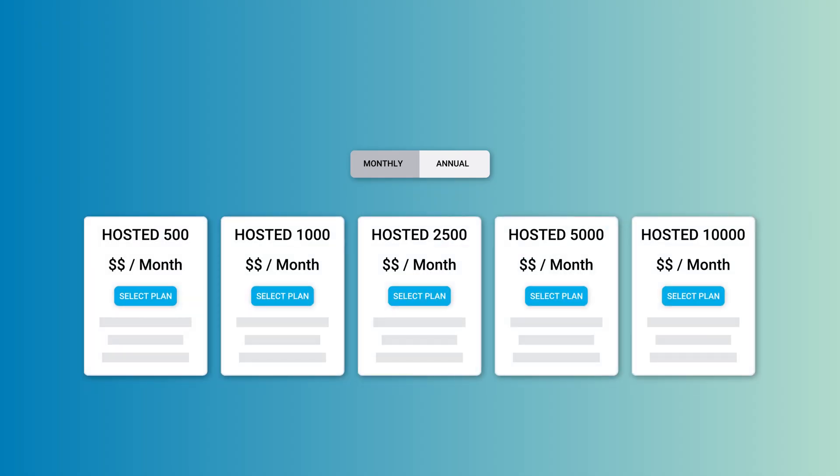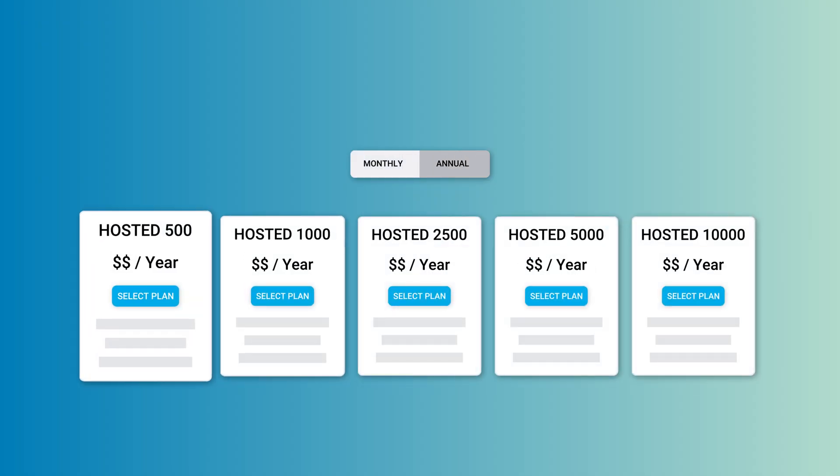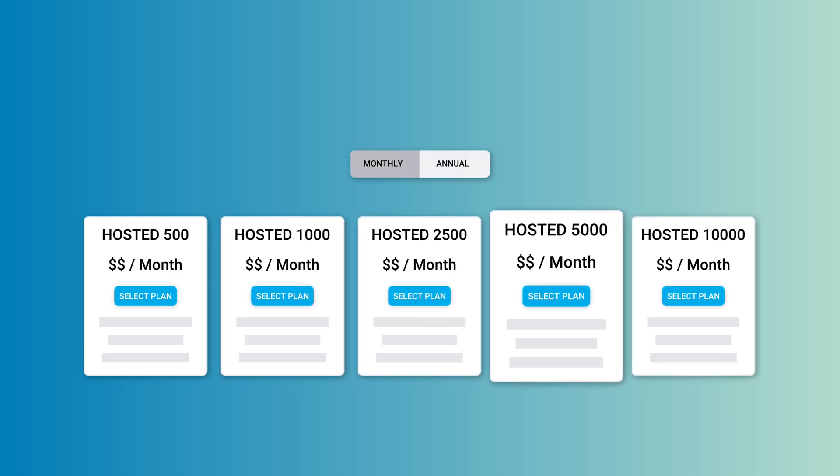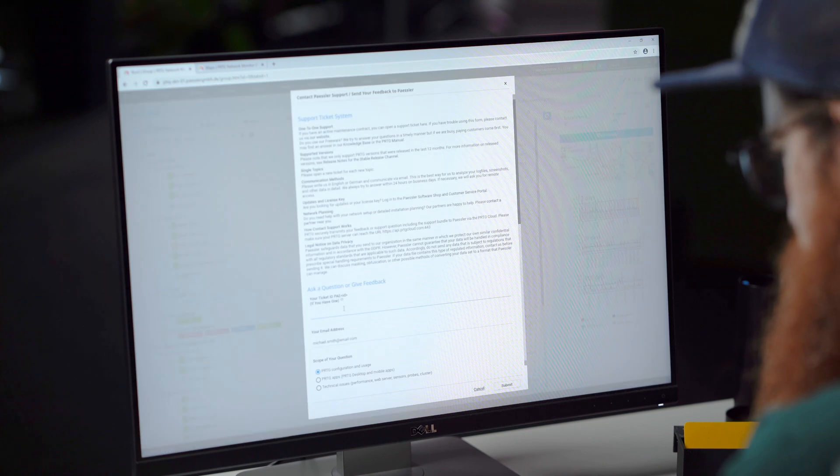With the flexible plans, you only pay for what you need. You can raise or reduce the number of sensors you pay for every month, or cancel the whole subscription anytime. There is no initial investment and no long-term contract. And if you have trouble, the support in your time zone will help you.